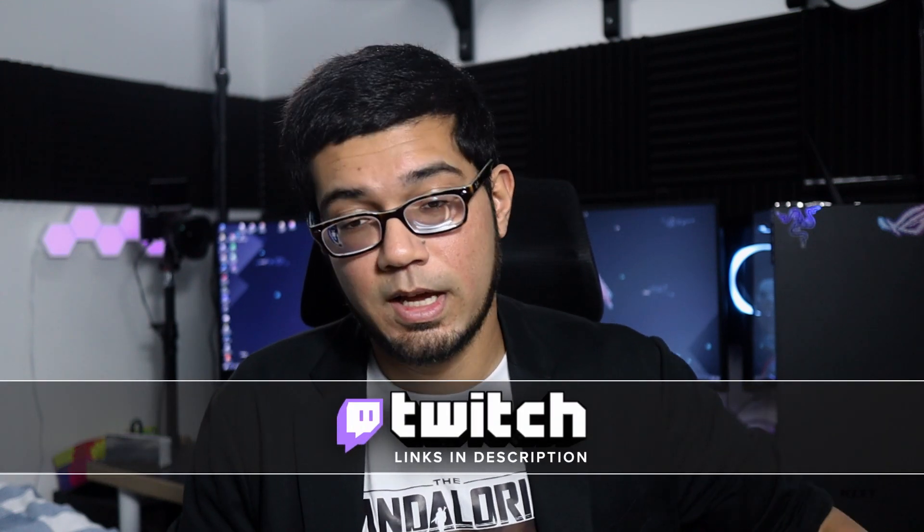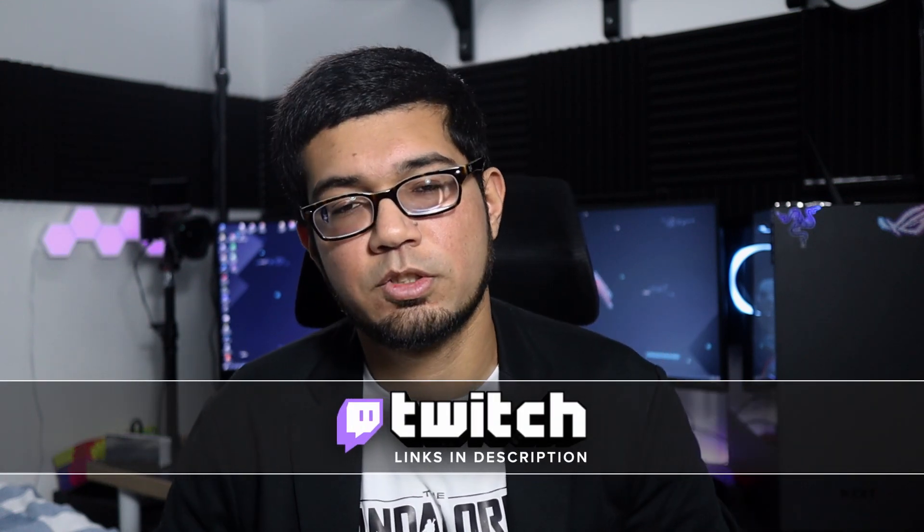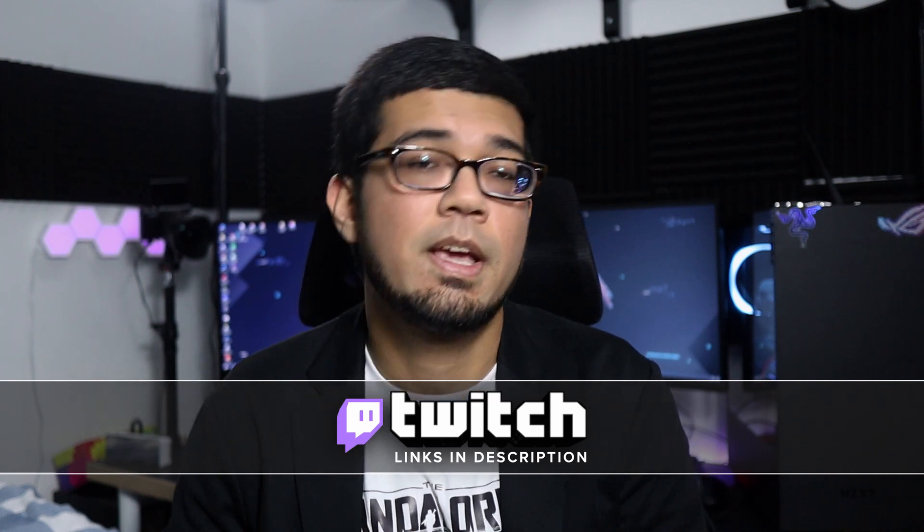Before I move on to talking about the tech goodies I bought in 2020, if you want to talk to me about tech, gaming, streaming, or anime, head over to Twitch and hit me with a follow. I do stream several times a week — mostly chatting and playing some games. Hit that follow button and notification bell so you know when I go live. All the links are in the description below.